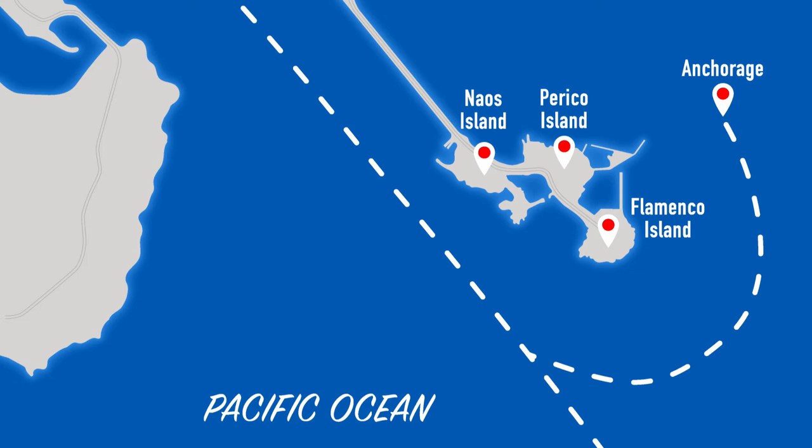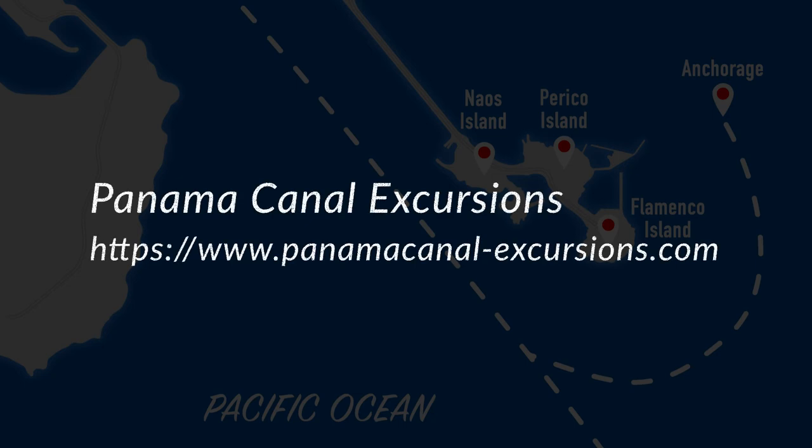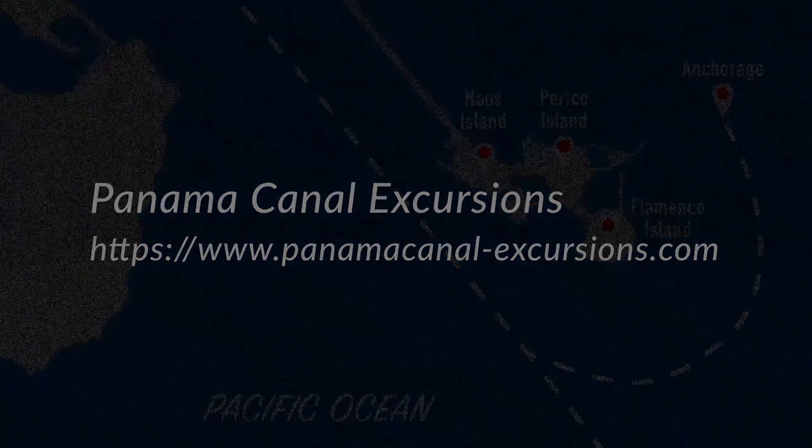That concludes our southbound transit. It took longer than expected, but considerably less than an ordinary transit which takes approximately eight hours. I hope you found the video helpful and informative. Feel free to comment below if you have any questions. If you're looking for help planning your cruise or a travel companion during your visit, I encourage you to visit my website dedicated exclusively to Panama Canal excursions — the link is in the description below. It contains a wealth of helpful information regarding the most popular tours, the best places to shop, and little-known and interesting facts about the Panama Canal. If you're cruising to Panama, it's a terrific resource, and I'm sure you'll have a wonderful time.